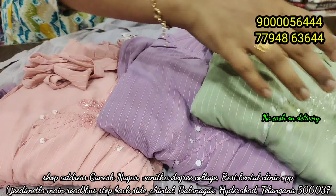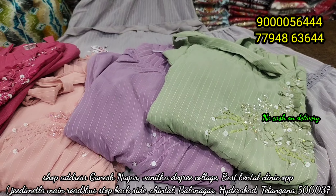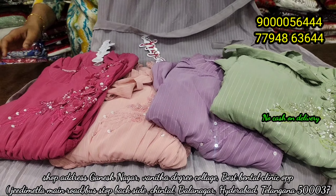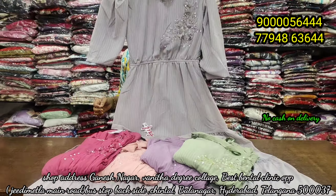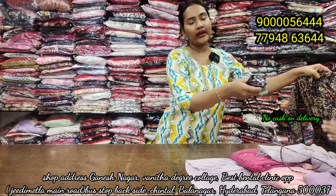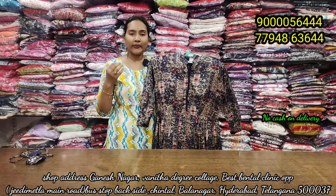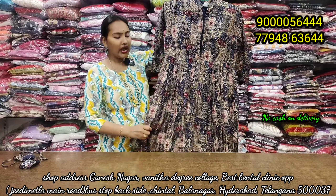It is also a good color for the day. You will have a color suit that you want. Located in Chintal, Ganesh Nagar, Balnagar, Hyderabad. You can purchase online and offline.